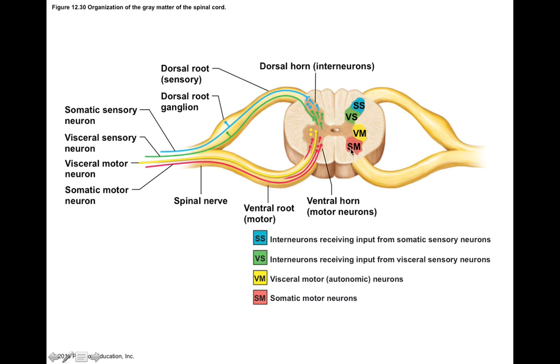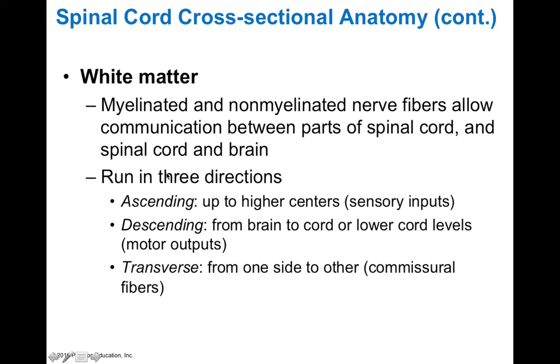Understanding where somatic and visceral sensory and motor neurons are located helps us predict deficits when someone has damage to a specific part of their spinal cord. The white matter of the spinal cord runs in three directions: ascending — information going to higher centers, which is sensory/afferent input; descending — information from the brain to lower cord levels, which is motor/efferent output; and transverse — commissural fibers that go from side to side, involved with reflexes and decussation, or crossing of information from one side to the other.